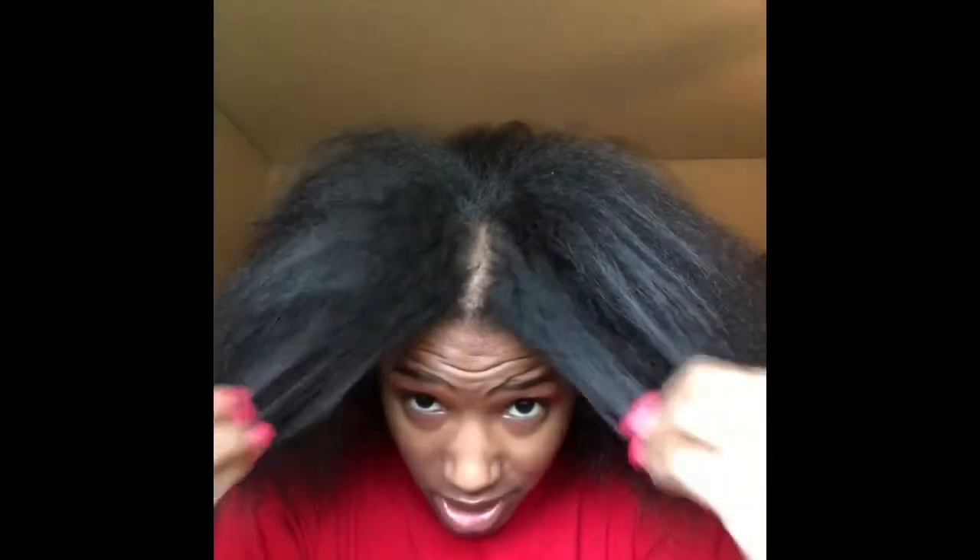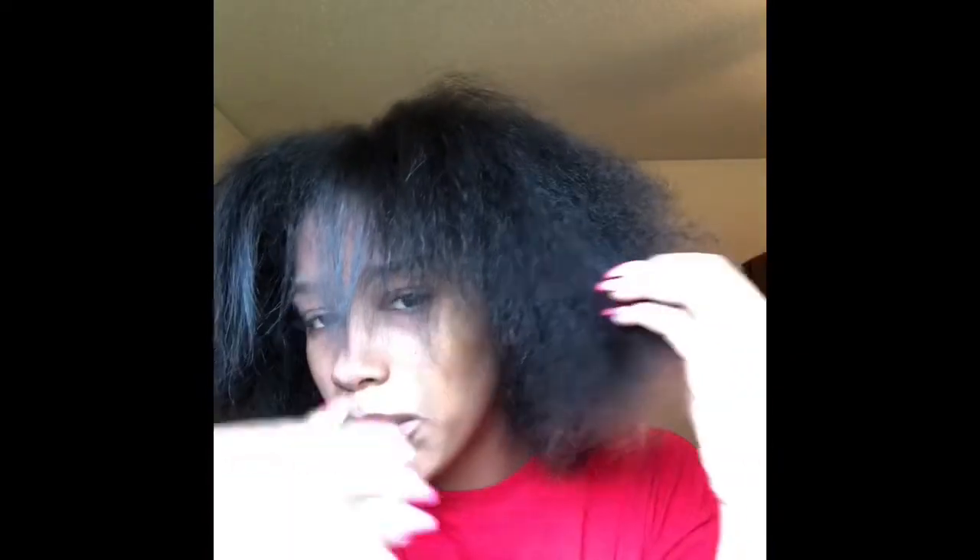Excuse the stain on my shirt — I just washed my hair. I wanted to show y'all that I have major heat damage. You can tell because I'll blow-dry my hair to show the full length without flat ironing it, but you can see where my heat damage is and where my hair is. I have terrible heat damage in the middle of my hair.